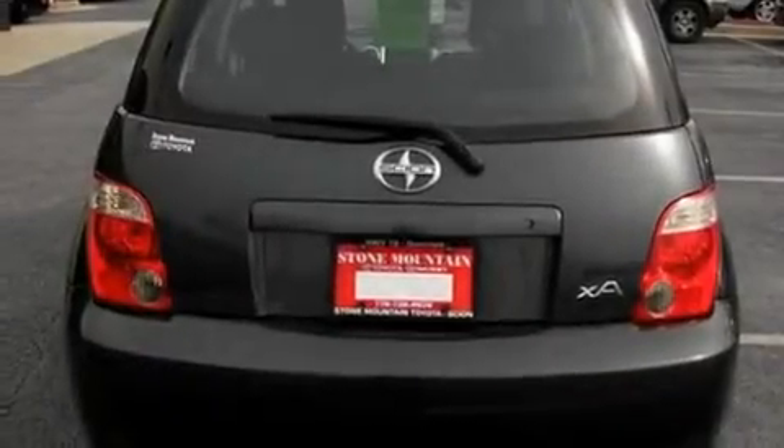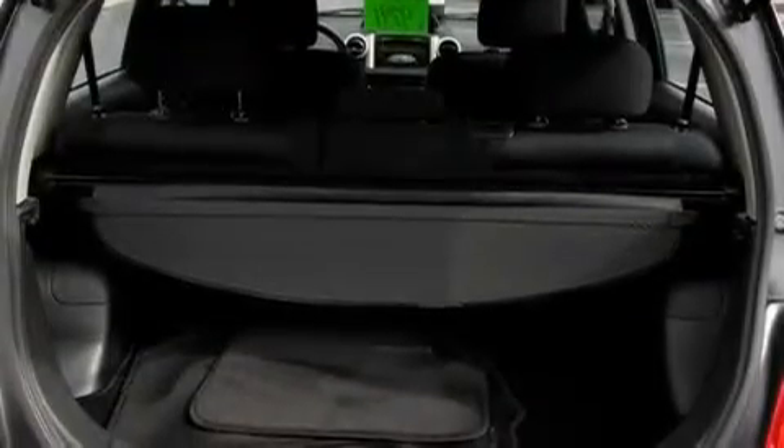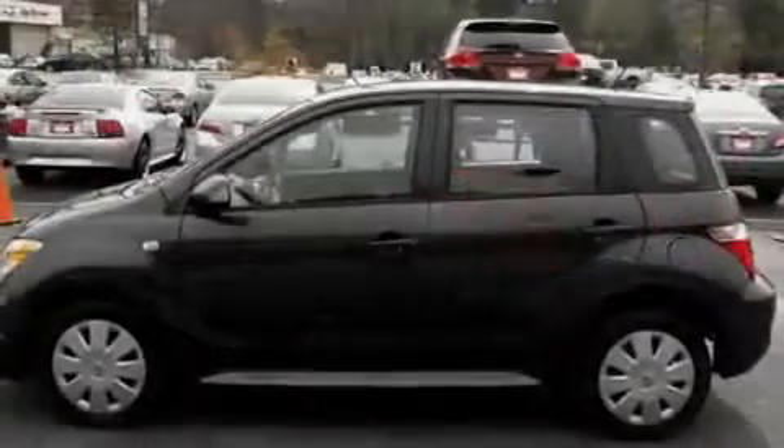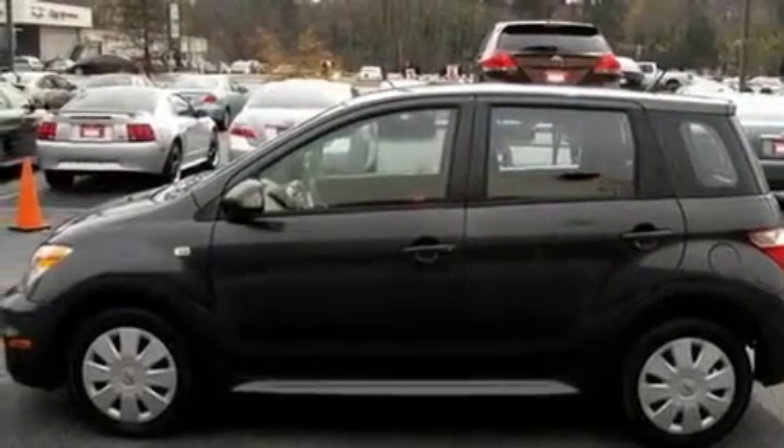Its top features include a rear window defroster, a rear window wiper, a premium audio system, a CD player, four-wheel independent suspension, a passenger side vanity mirror, tinted glass, an anti-lock braking system, rear seat child-proof door locks, and folding rear seats.